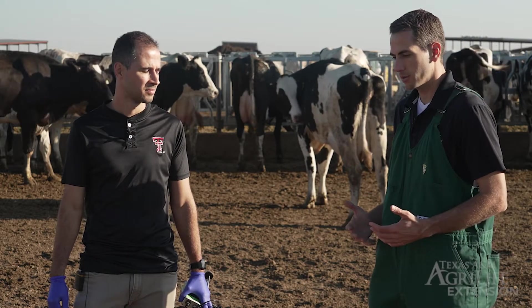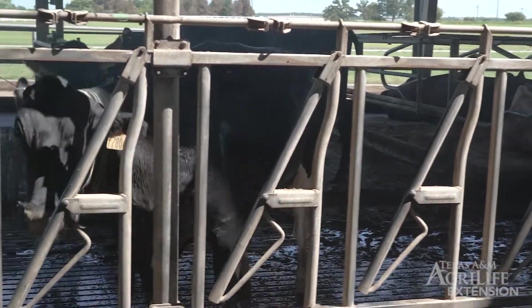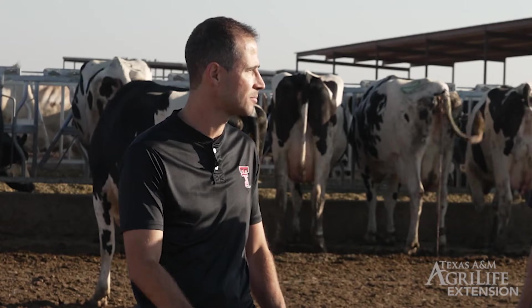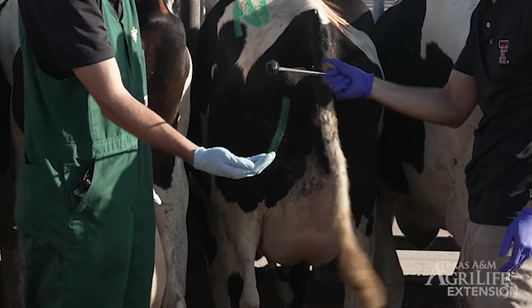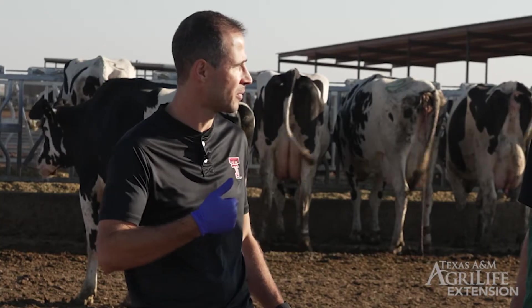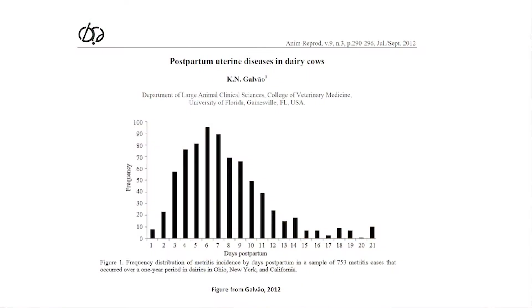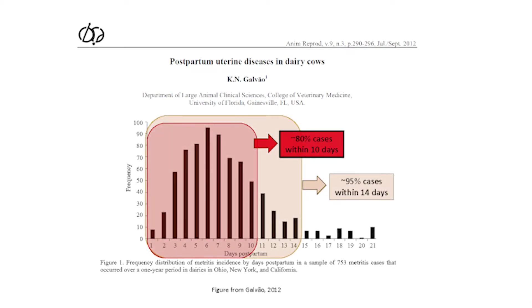To explain to some of the people working in dairy, they may deal with this reproductive disease. What is metritis? What is the definition of this disease? Metritis is a postpartum uterine disease of dairy cows characterized by a watery, red-brownish, fetid discharge that can extrude from the uterus. It usually takes place within the first three weeks postpartum, with about 80% of cases diagnosed within the first 10 days and 95% within the first two weeks.